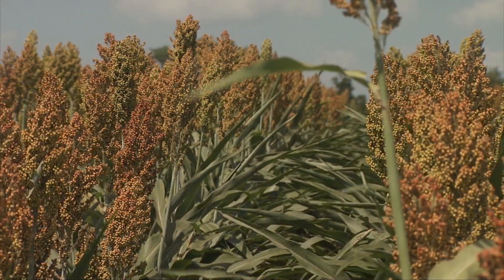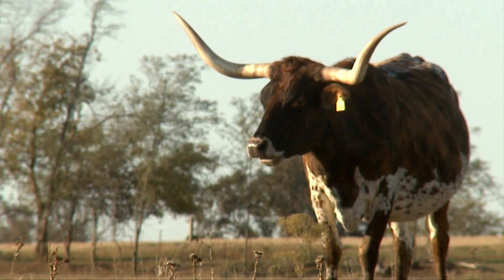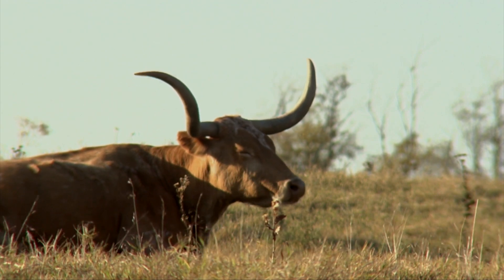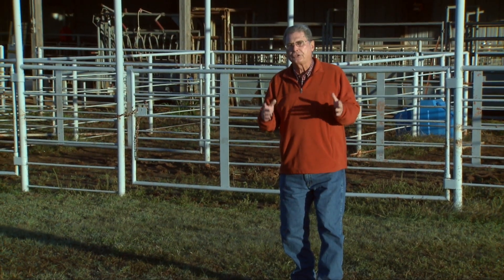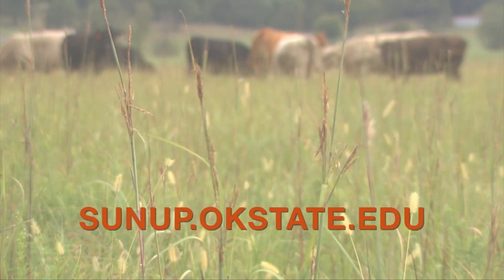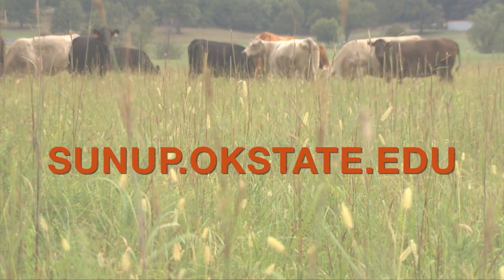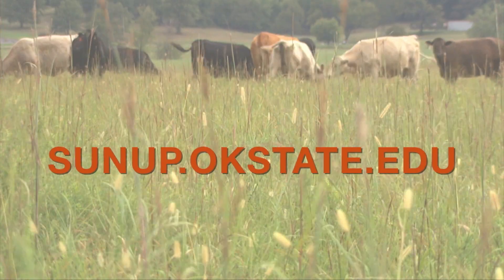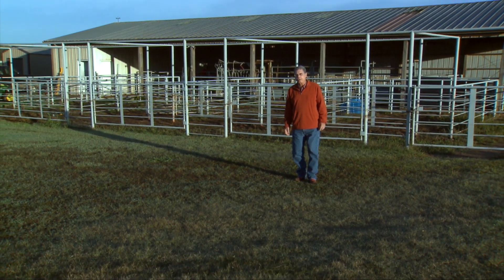We hope this helps you understand some of the management procedures to keep in mind if you're going to graze cattle on any kind of sorghum field this fall during frost events. I encourage you to go to the SUNUP website — that's sunup.okstate.edu — and there, under show links, you'll find a fact sheet with a lot more about prussic acid poisoning and the possibilities of that happening here in Oklahoma with livestock. We look forward to visiting with you again next week on SUNUP's Cowcap Corner.